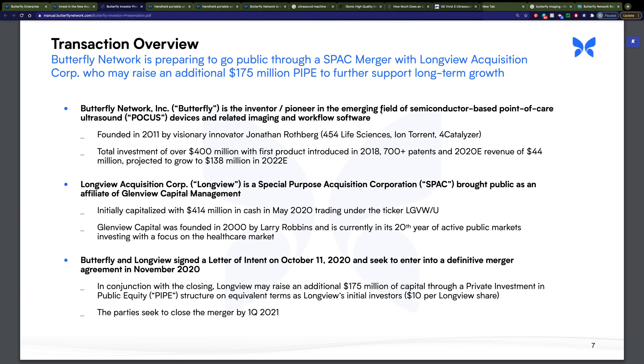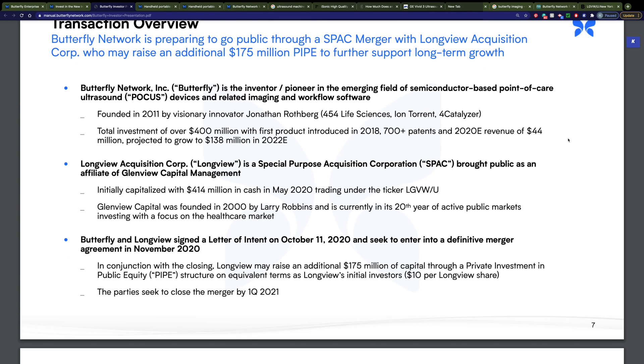You can't actually buy Butterfly stock at the present time. They are going to be merging with Longview Acquisition Corp through a SPAC — Special Purpose Acquisition Company — merger, taking place in the first quarter of 2021. However, you can buy Longview stock. It's trading under the ticker symbol LGVW/U. It took a jump of about 30% on November 20th when this merger was announced, but it's still trading right around $13 a share.